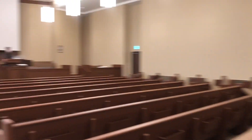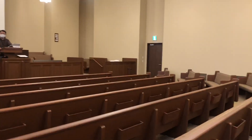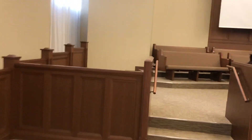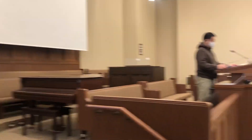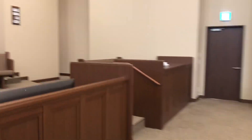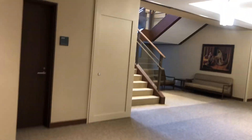Here's the chapel, over here. Piano, organ, everything. And then we'll go out here.